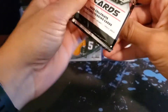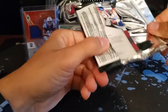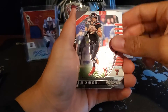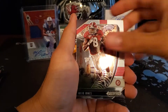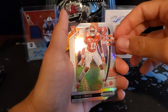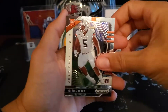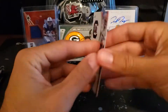This year's draft class was loaded with wide receivers, and the fact that the Green Bay Packers didn't select one is a little interesting. We got our boy Debo Samuel — that's a great card no matter what. Nice Patrick Mahomes. Julio Jones. Isaiah Simmons — he dropped a lot, I'm surprised he didn't go top three. And then Derek Brown rookie card. And my boy Debo Samuel again.